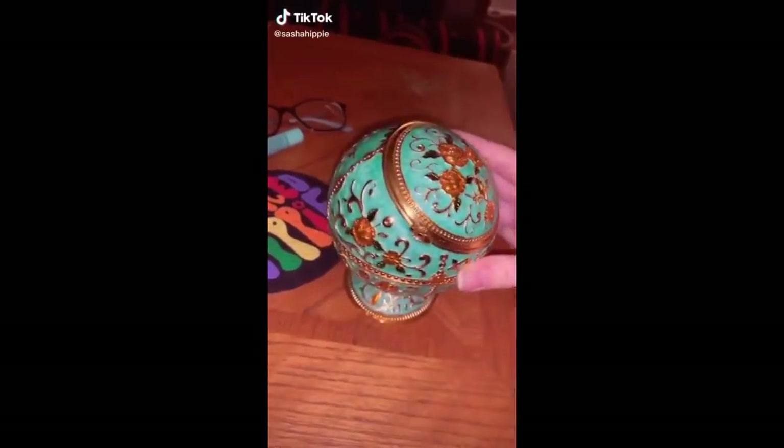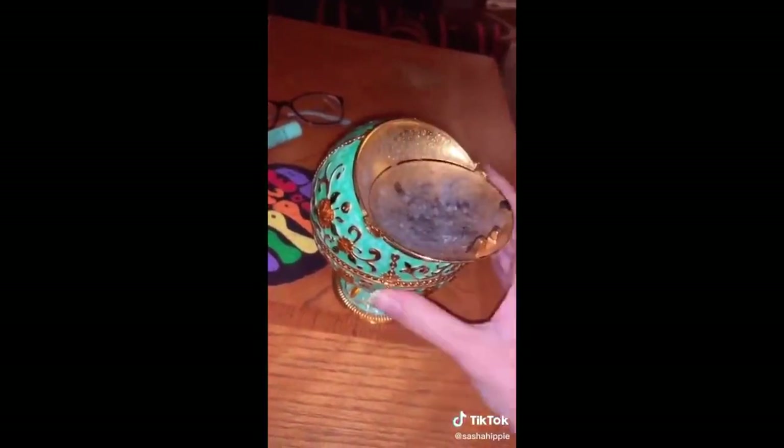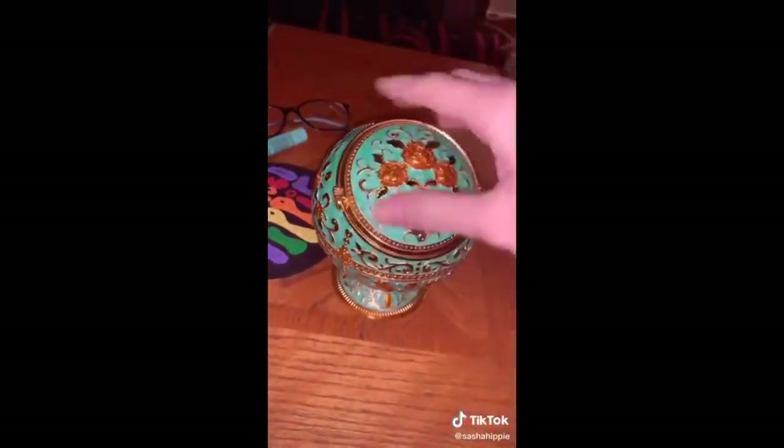I wanted to share my favorite Amazon purchase to date. You literally just search 'fancy ashtray' and you'll find a bunch of different colors. You ash in here, then flip it up, it dumps in here, and once this fills up you empty that part.